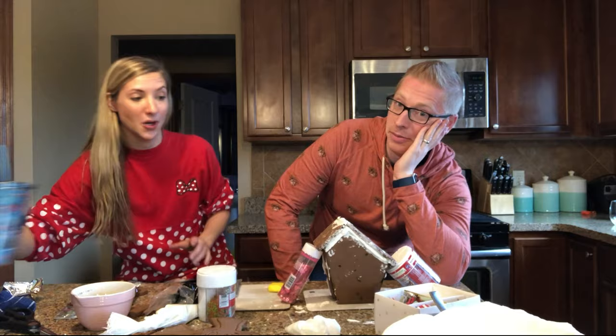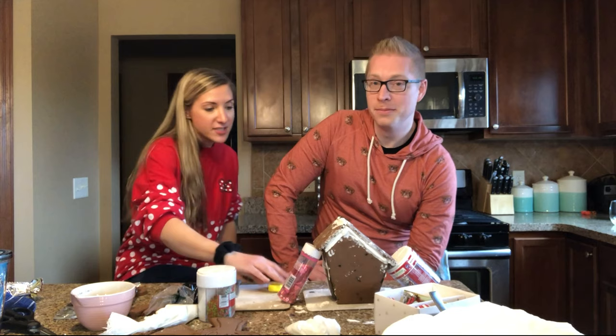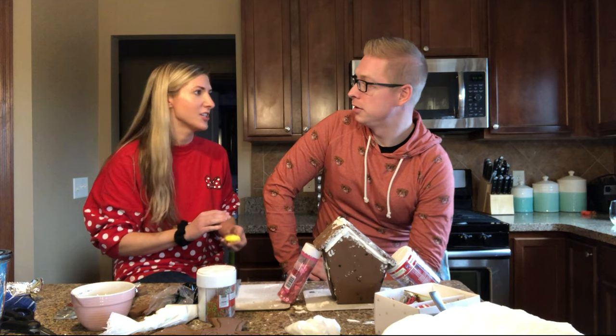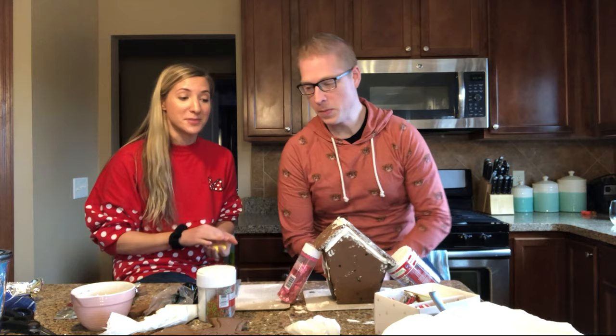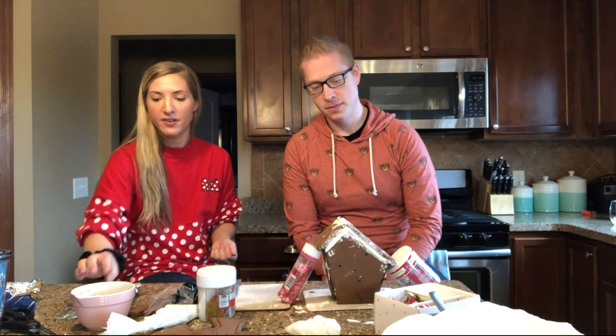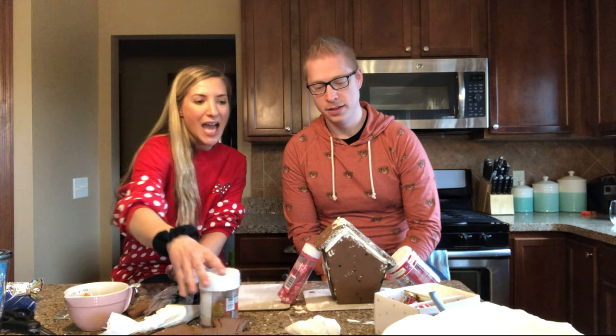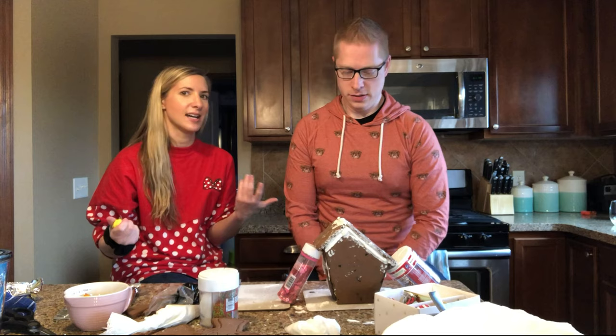The structure of the house should be okay. The roof — questionable. We have some Halloween stuff, some gumdrops, some candy canes, and some Christmas stuff, and we are going to Nightmare Before Christmas it. I don't know why I keep saying that — it doesn't flow off the tongue. Anyway, we're going to decorate this house now.